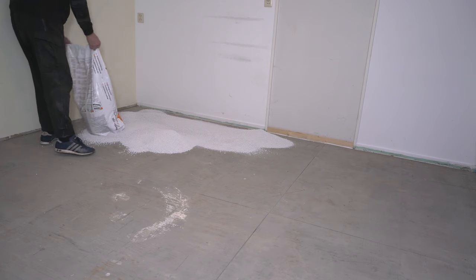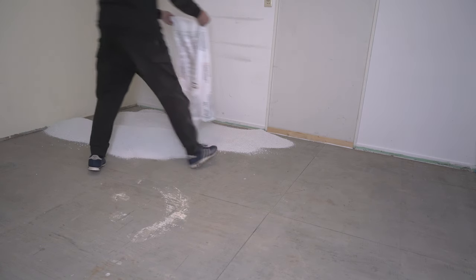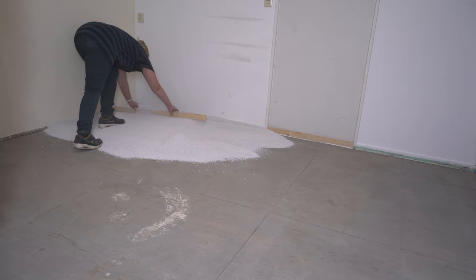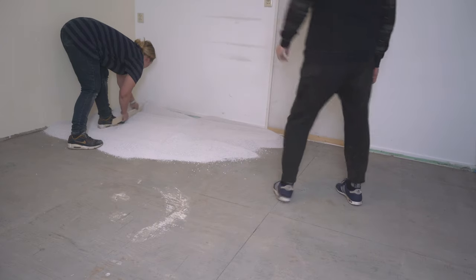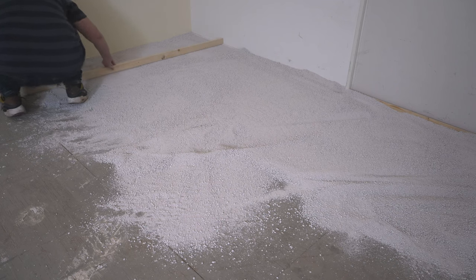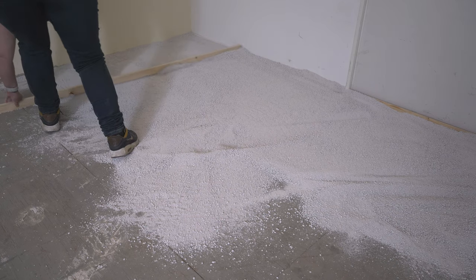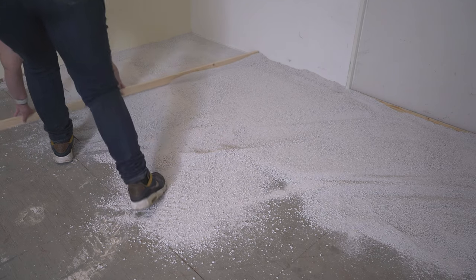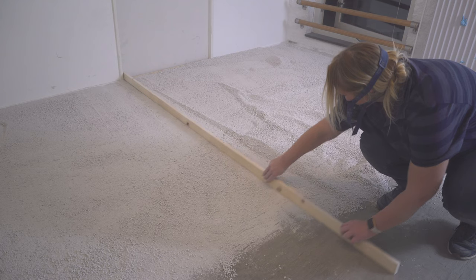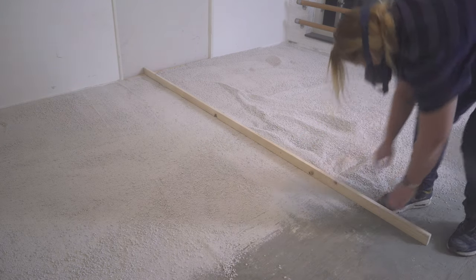We're just going to do whatever the instructions tell us to do and see how things go. The little baseboard at the end of the room was actually exactly the height it needed to be level, so instead of taking it out — which I did around the rest of the room — I left it in and used it as a guide to level the cat litter stuff. It is actually not very hard to do. It was, however, incredibly dusty, so I did wear a mask to avoid breathing all that dust in such a small room.